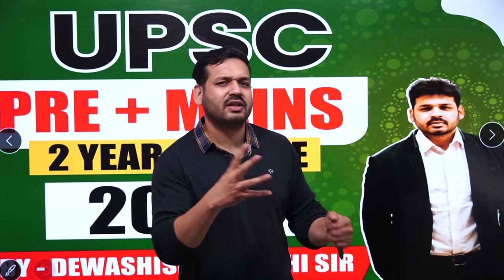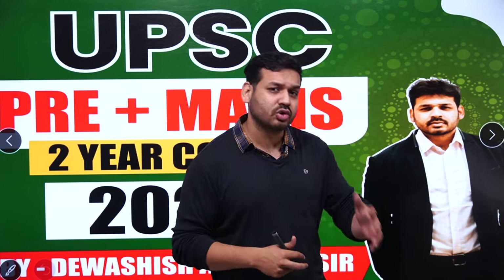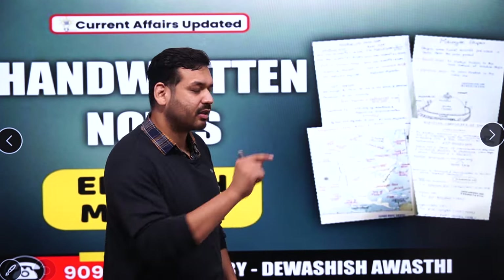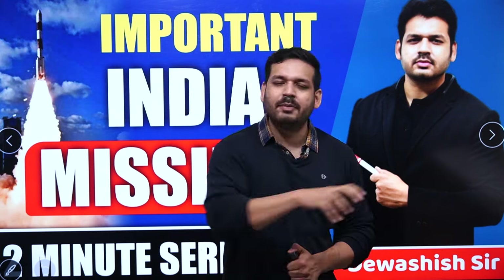This was a 2-minute series covering basic things about Indian missiles. If you want to join our courses, the links are in the description box — 1-year, 2-year, and 3-year courses are available. You can also order notes, which will be couriered to your home. Check the sample in the description box. Please like, subscribe, and share the video. This PDF will be available in the Telegram group. Comment any queries or topics you want covered next in Static GK.